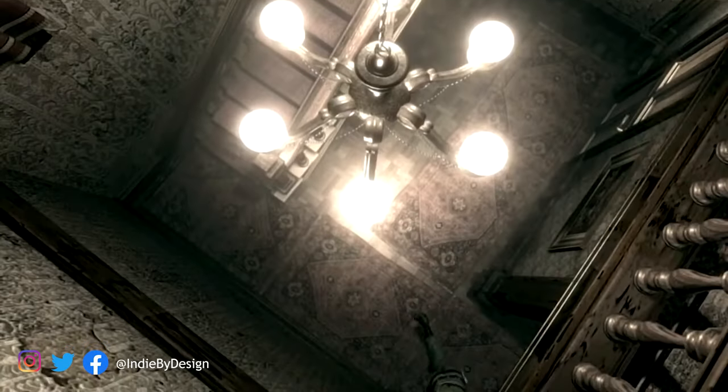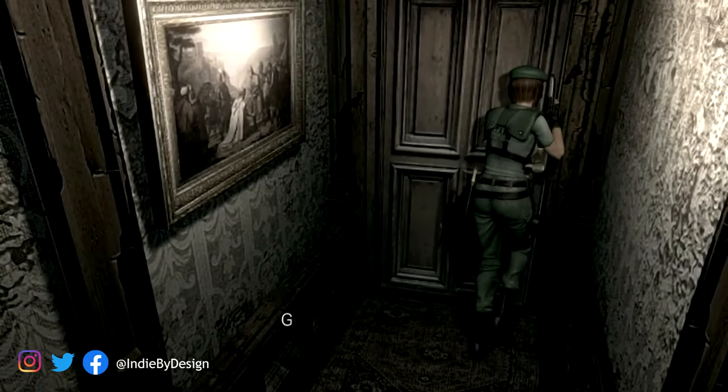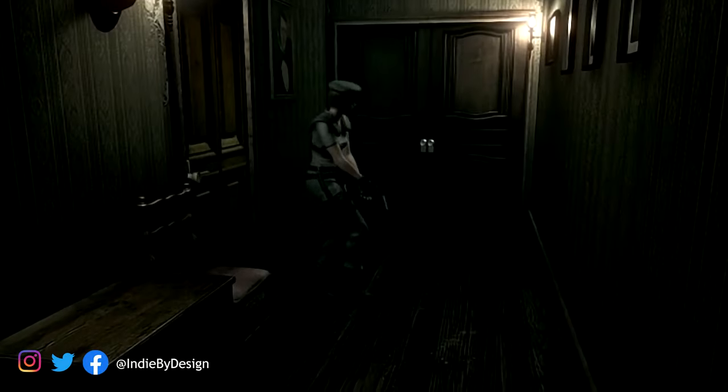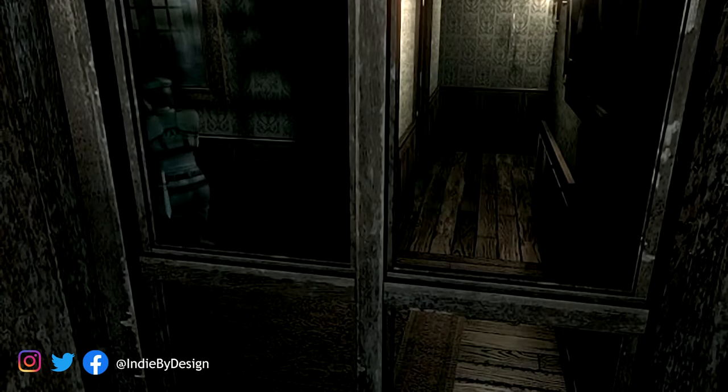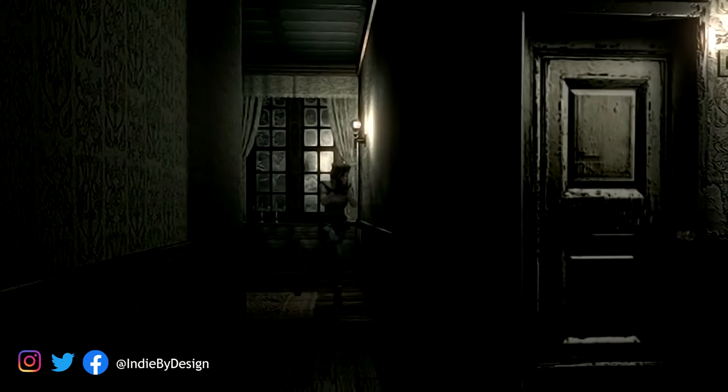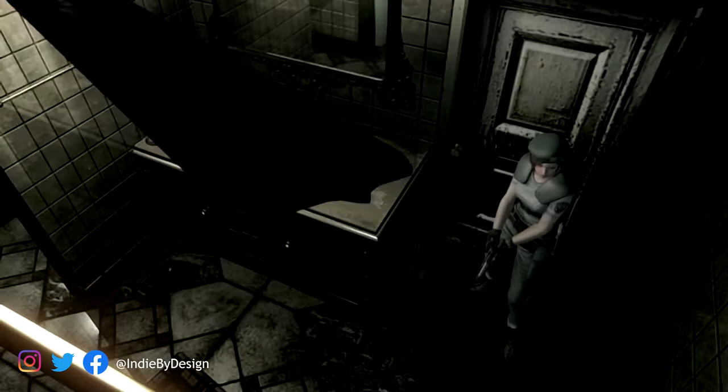I've been playing through the Resident Evil remake recently for a future podcast episode coming up later in March. And in doing that, something that has resonated most with me about the original Resident Evil and its remake is how brilliantly designed and implemented the safe rooms are.